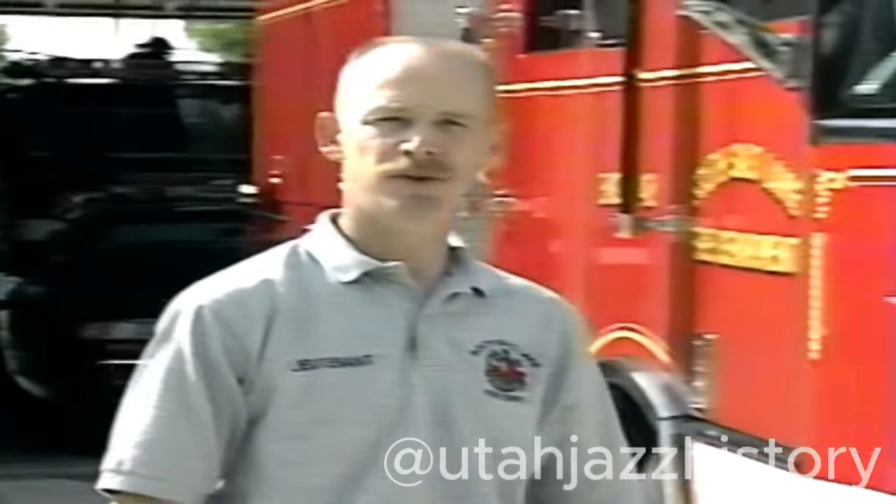Hi, I'm Lieutenant Kent Robertson with the South Lake City Fire Department, and we're working today with the Utah Jazz and the Jazz Bear on a fire prevention video on how to keep you safe in fires.